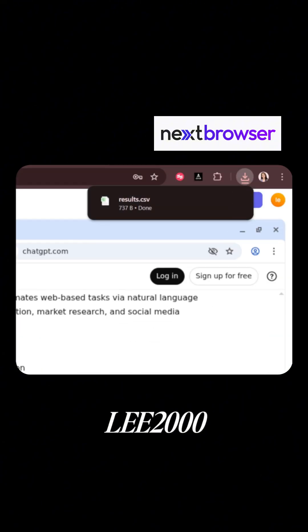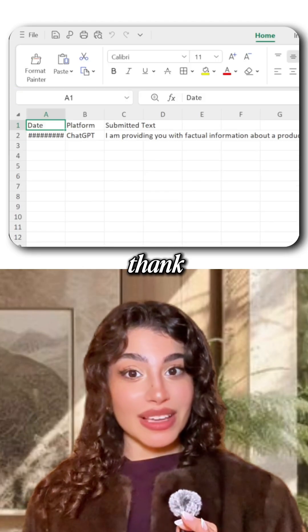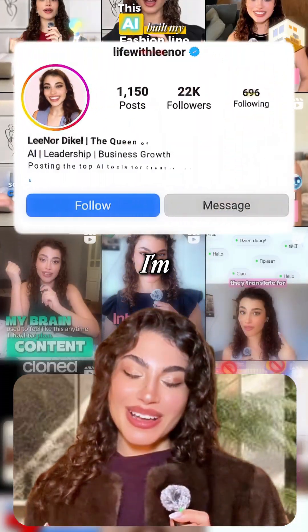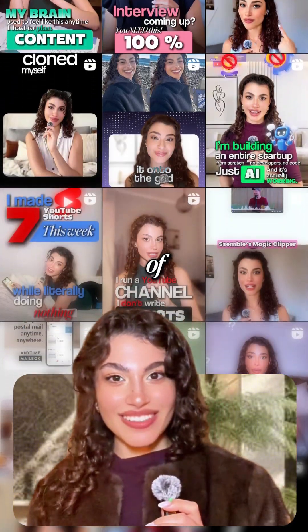Don't forget the promo code LEE2000 for extra perks — so thank me later. The best DIY tools aren't trending yet, but I'm already sharing them. Follow Life with Lenore to get ahead of the curve.